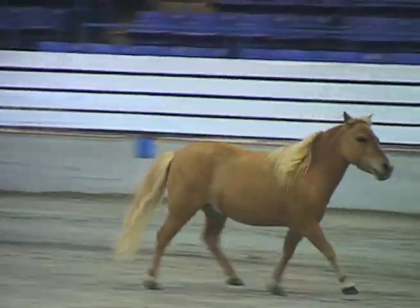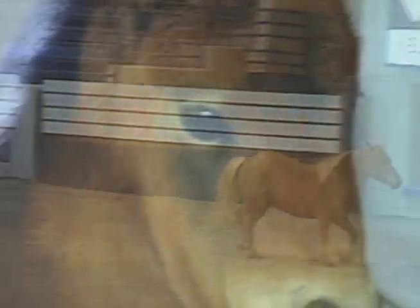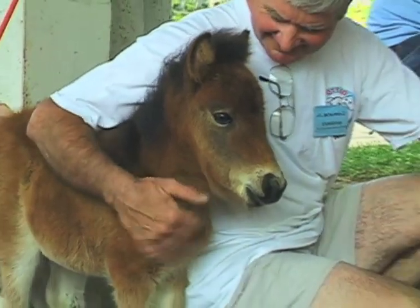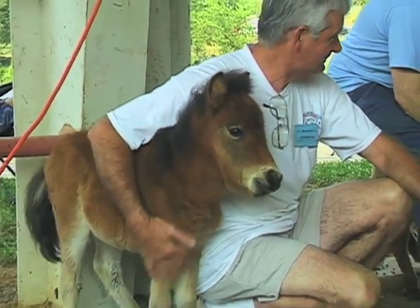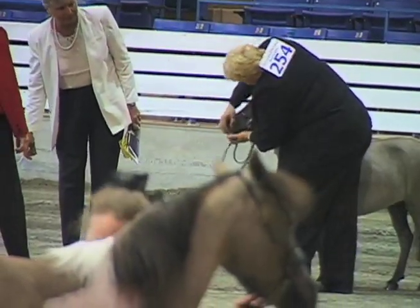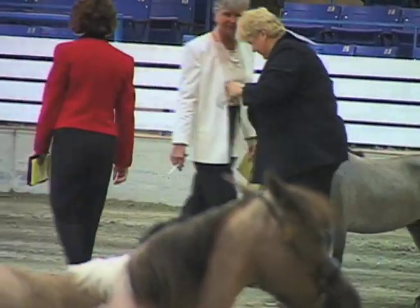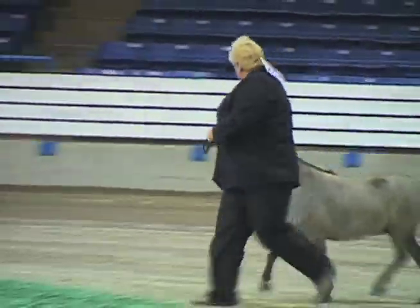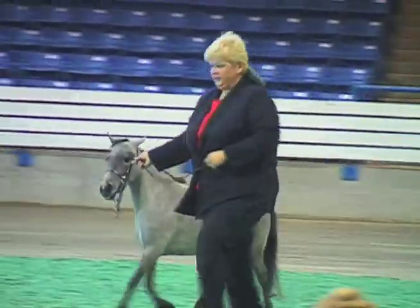Do minis have more or different health problems than larger horses? They have the same problems as the larger horses. The only thing you might have a little more often with a mini is with their teeth, because they do have large teeth for a small head. A few people have had problems like having to have a wolf tooth pulled or misalignment. That's why judges check their teeth to make sure there's not an overbite or underbite on them.